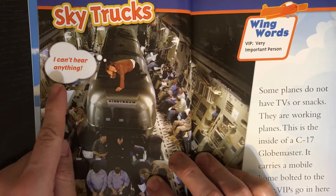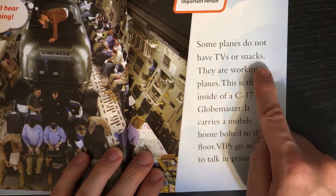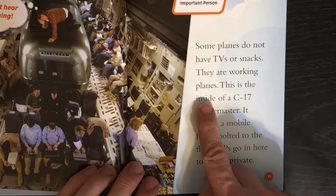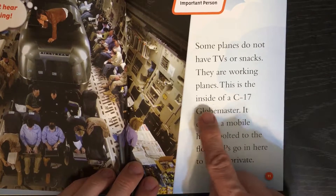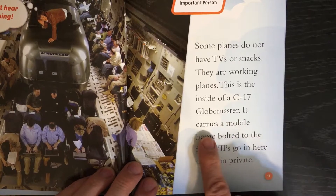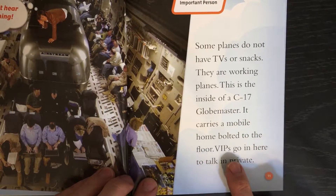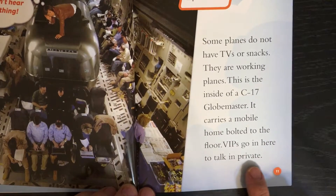Skytrucks. Some planes do not have TVs or snacks. They are working planes. This is the inside of a C-17 Globemaster. It carries a mobile home bolted to the floor. VIPs go in there to talk in private.